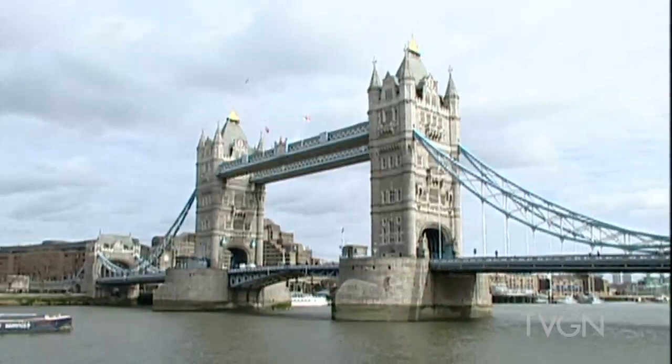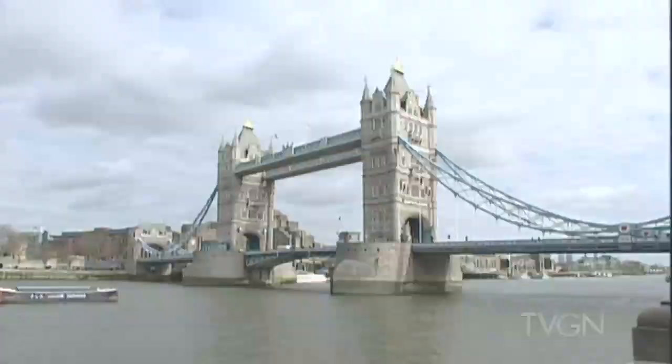That's called Tower Bridge. Tower Bridge? Yes. That is the Tower Bridge. That's the Tower of London there on our right hand side now.